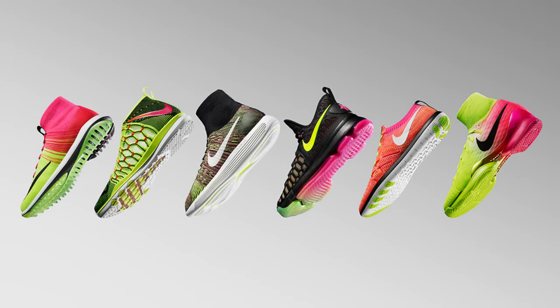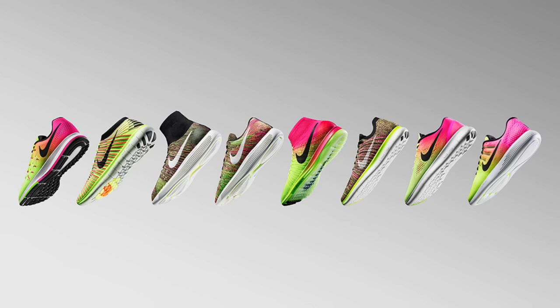That was just the beginning of a massive week of releases for Nike, with the entire Unlimited Collection releasing Thursday, August 4th, the day before the opening ceremony of the 2016 Summer Olympics. Volt and Hot Punch are combined on nearly every current Nike performance silhouette, from the Lunar Epic Flyknit running shoe to the Hyperdunk 2016 Flyknit basketball shoe.